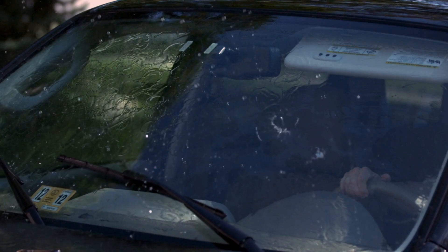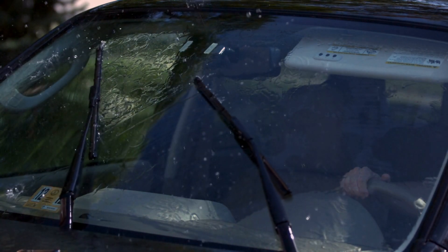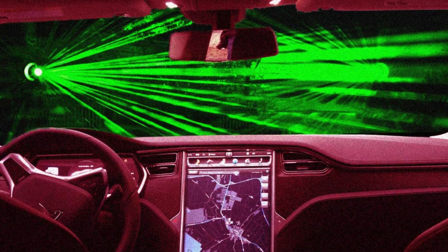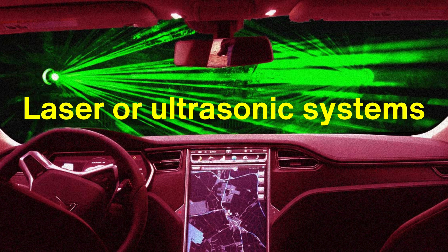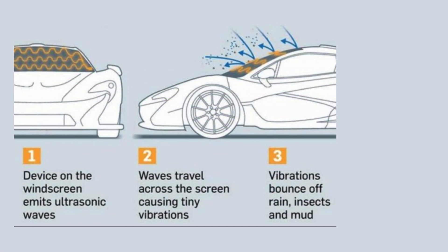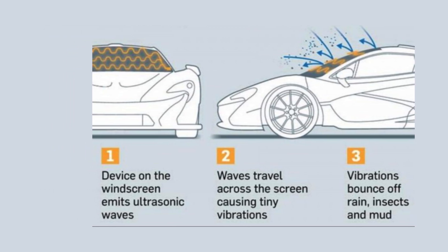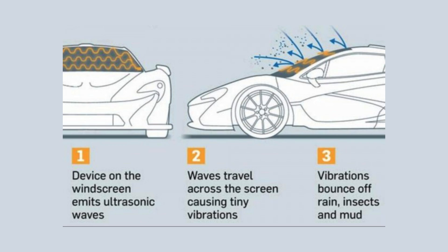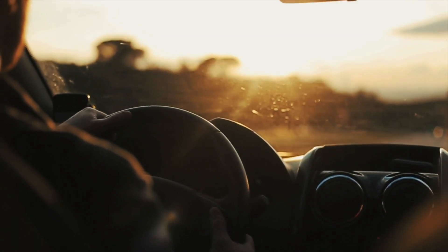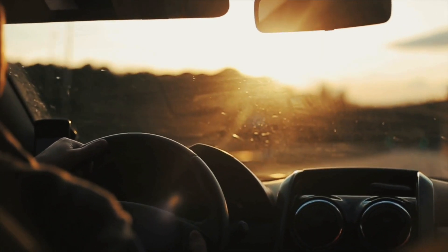The future of windshield wipers promises even greater advancements, driven by the integration of technology and the push toward autonomous vehicles. Some manufacturers are exploring the use of laser or ultrasonic systems to replace traditional wipers altogether. These systems use concentrated beams of energy or high-frequency vibrations to remove water and debris from the windshield, offering a maintenance-free alternative to conventional wipers. While still in the experimental stage, these technologies highlight the potential for innovation in a component that many drivers take for granted.